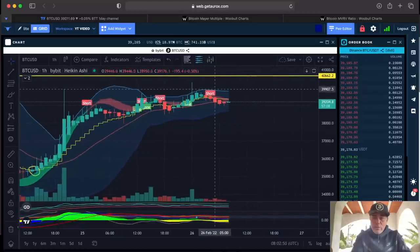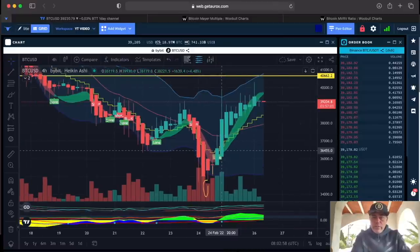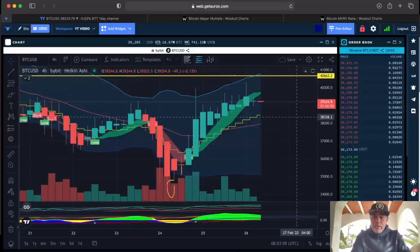At the moment we see a short on the one hour, but when you zoom out — which is way more important — on the four-hour chart we are still in this long, still in profit, and there's no short flag yet. You can see that the top of the Bollinger Band coincides with the resistance here at 43,000–46,000, and that will be a difficult area to break.